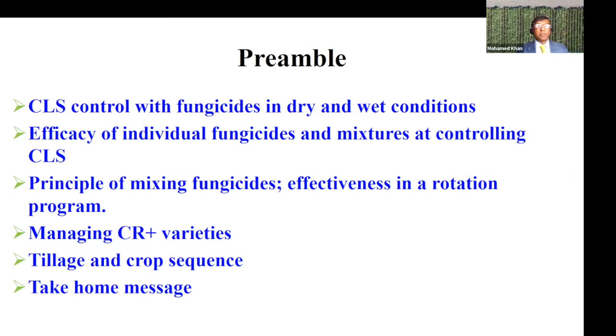I will share with you some of the control measures and what works and what doesn't work in dry and wet conditions. I will briefly discuss the efficacy of some individual fungicides as well as some mixtures, and most importantly, I would like you to take away the principle of mixing fungicides and how effective they are in a rotation program.